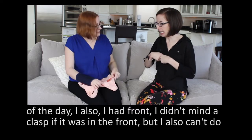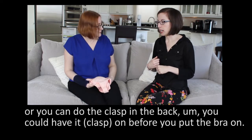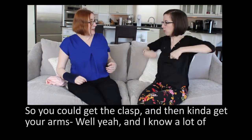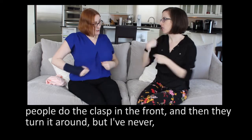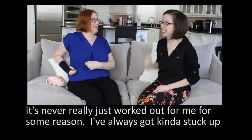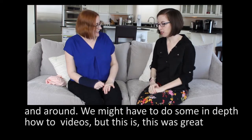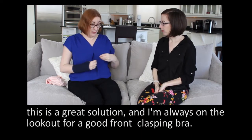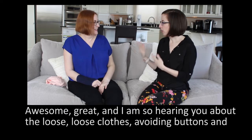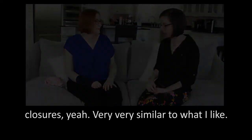I also didn't mind the clasp if it was in the front. You could also do the clasp in the back before you put the bra on, or do the clasp at the front and then turn it around — but I've never really had that work out for me. I always get kind of stuck halfway around. But this SheFit solution is great. And I'm always on the lookout for a good front-closing bra. I am so hearing you about loose clothes and avoiding buttons and closures — very similar to what I like.